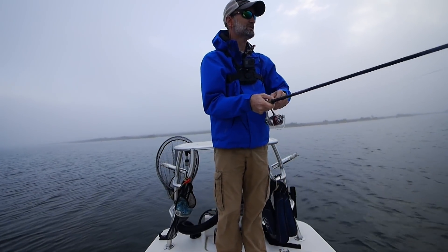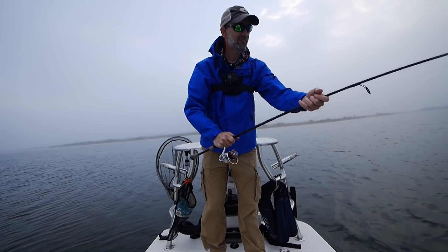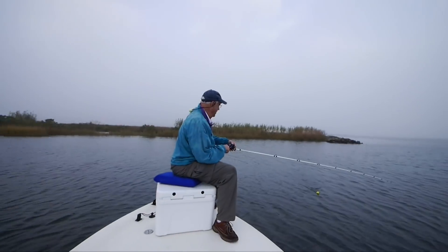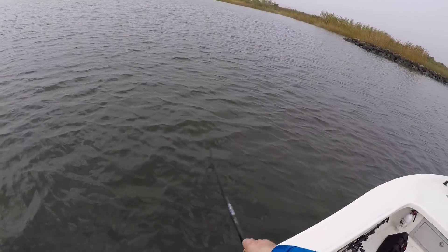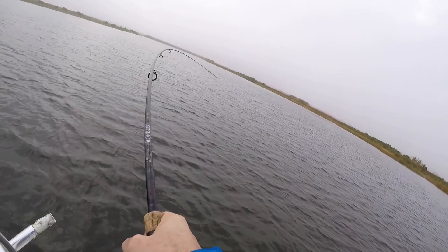Getting two or three hits per cast. Nice trout — they're all over. Double up here. Yeah, back us off again.